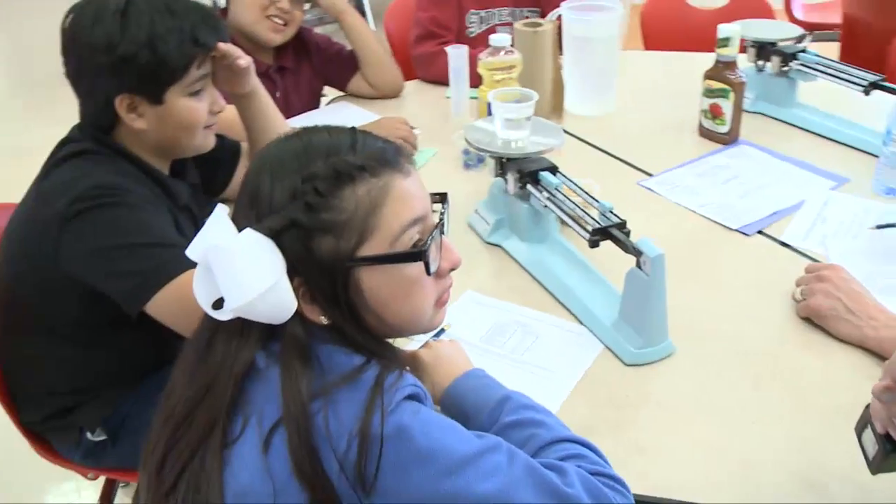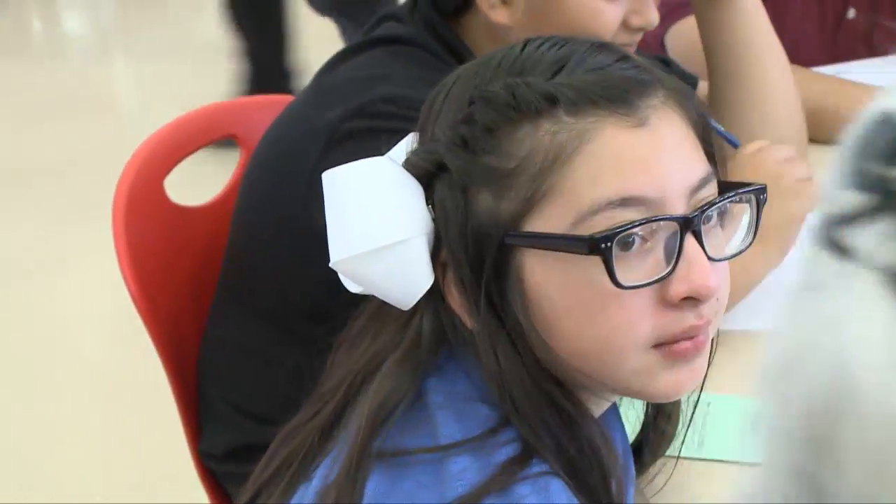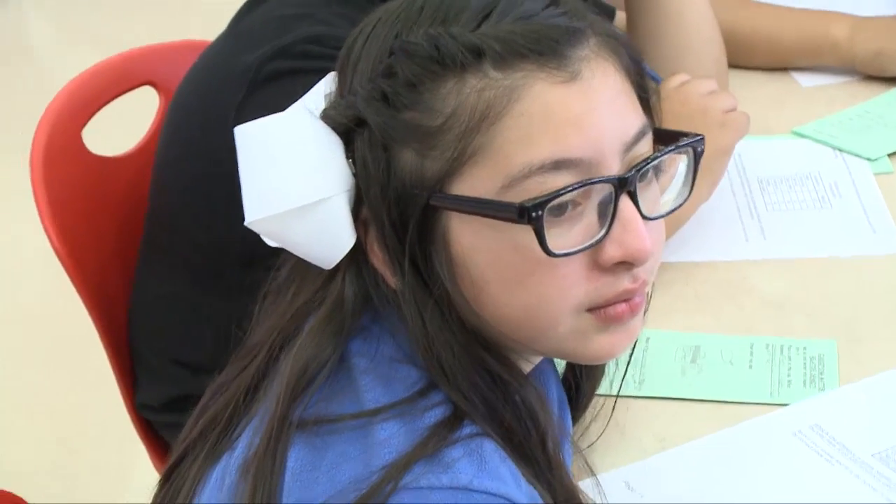Have you learned anything today? We've had a long day with a whole lot of investigations. Can you tell me anything that has been fun or an aha moment you've gotten from today? We learned about learned behaviors and inherited traits.